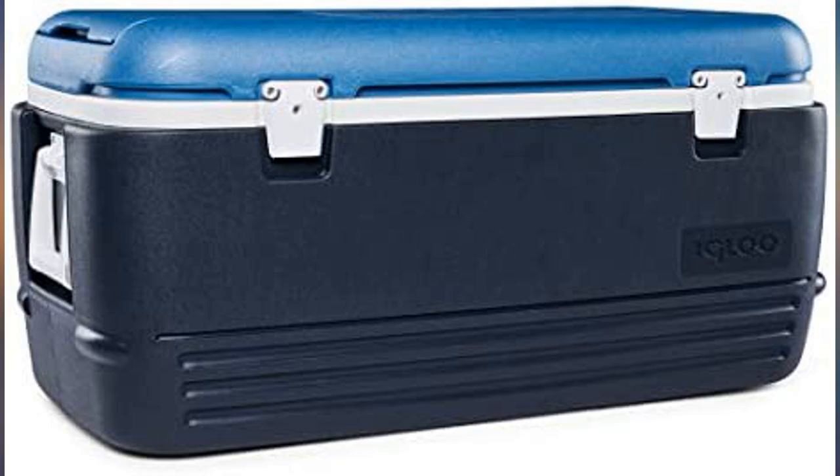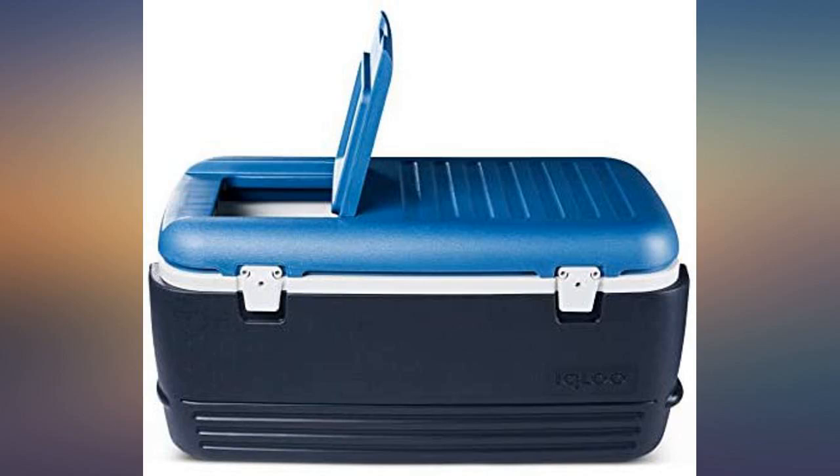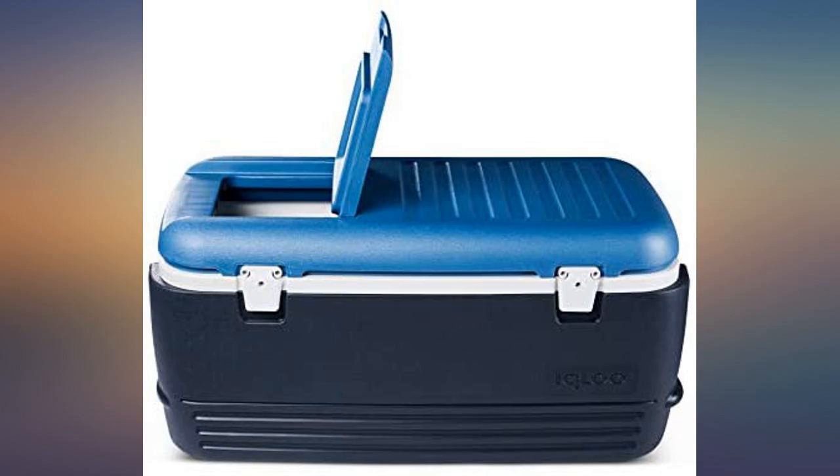Great size for Costco shopping trips — keeps everything cold. This cooler is worth every penny I paid for it. Although it is a gift for my nephew, I believe he is going to absolutely love it. It is huge and sturdy. Love the extra opening on top so that when it is full, your guests don't have to open the entire lid to get a beverage out. Ingenious.